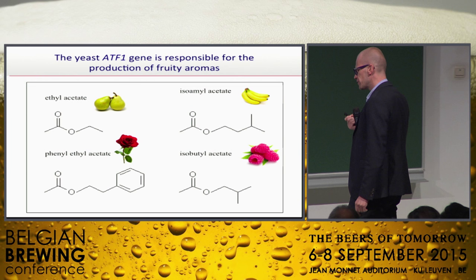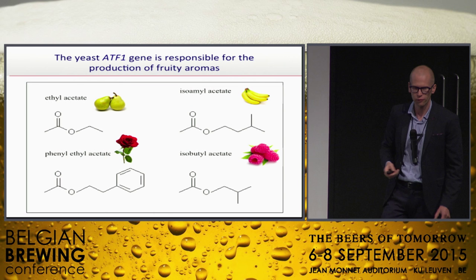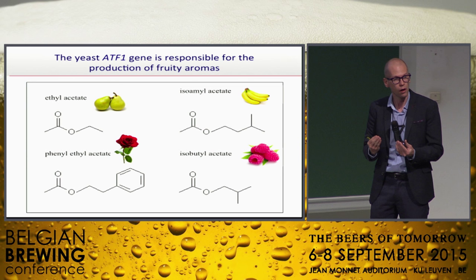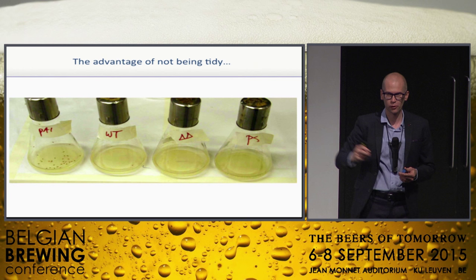Why does beer taste so good? Have you ever wondered why yeast cells make flavors in the first place? Something that kept me busy during my PhD — I was working on yeast flavors and always wondered, why does yeast make them? You know all these fruity, yeast-derived flavors. But yeast actually has a specific gene, ATF1, a specific piece of DNA that makes a specific enzyme to produce these flavors. And why do they do this — is this to please the brewers and winemakers? Maybe, but they probably have different reasons.